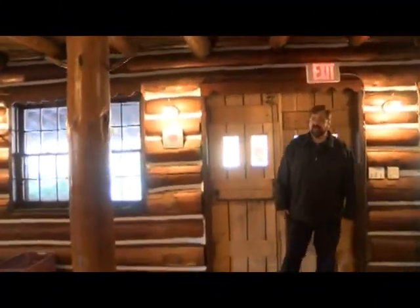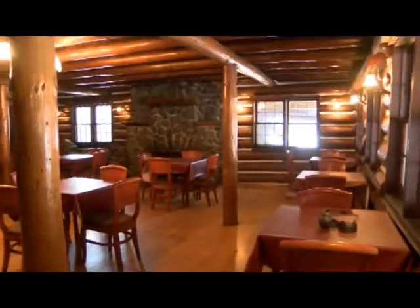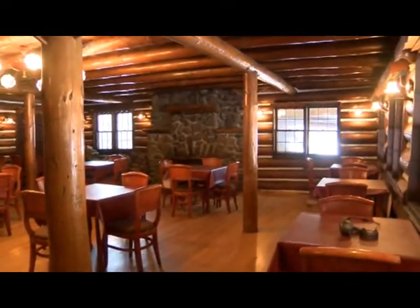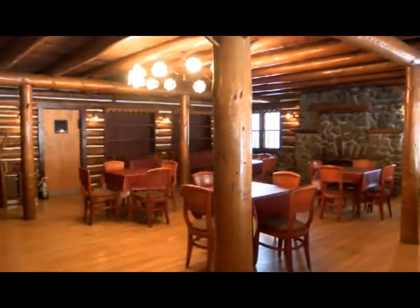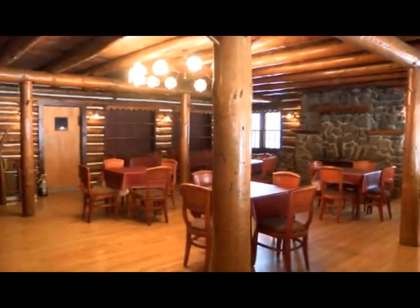Hi, this is Skip Izzo, Izzo Realty, coming from 1256 Lake Avenue, Lake Luzerne, New York. We'd like to show you what the building actually looks like inside. This is a small dining room of the log cabin.